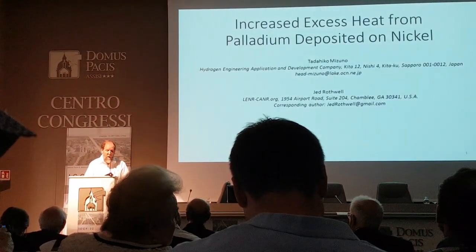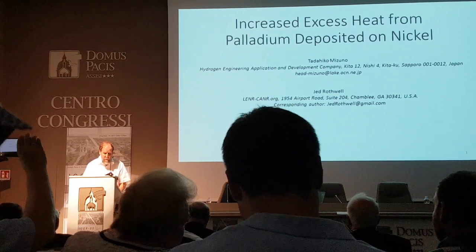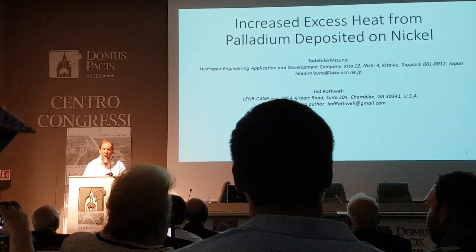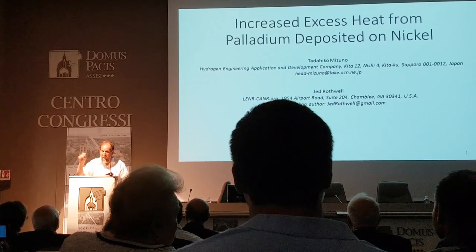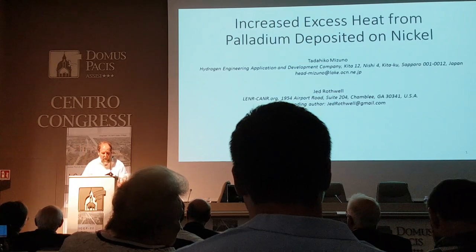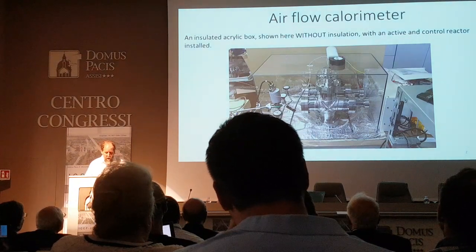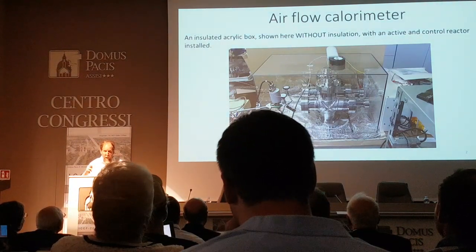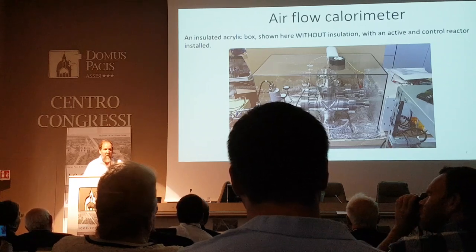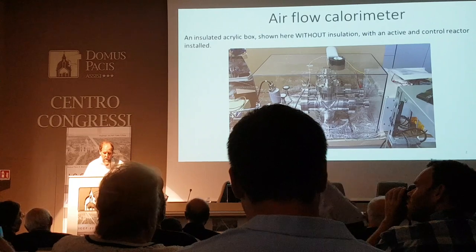This is a continuation of what we presented at the last conference. These experiments produce excess heat with a nickel mesh with palladium burnished on it by rubbing — physically rubbing like this with your hand, up and down, back and forth, turn it over to the other side. It's a very crude method.